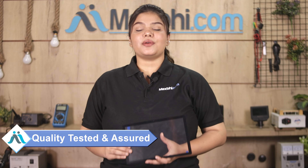Before dispatch, our quality team inspects this touch screen after quality assurance, and then this touch screen will be sent to you.